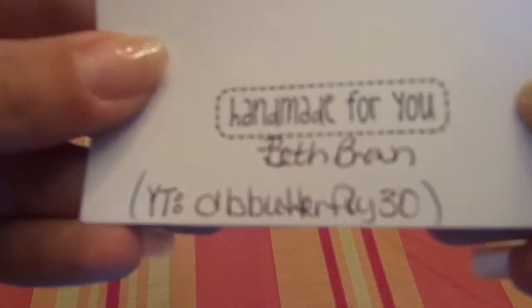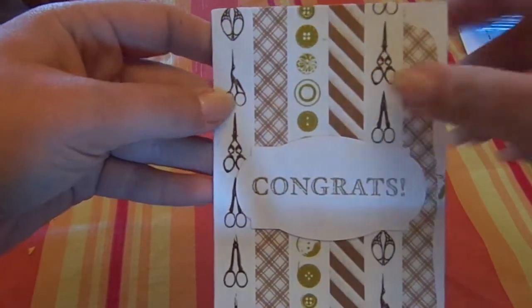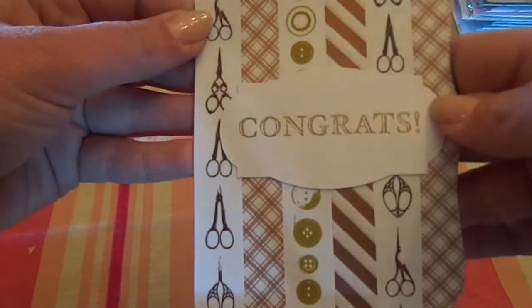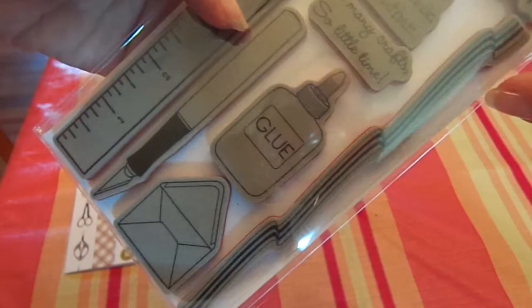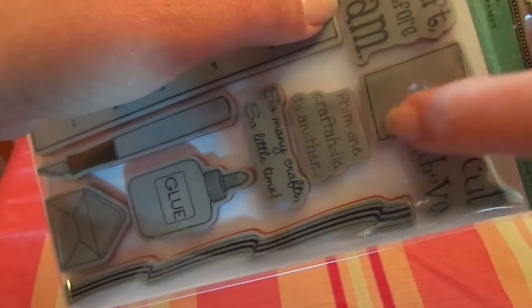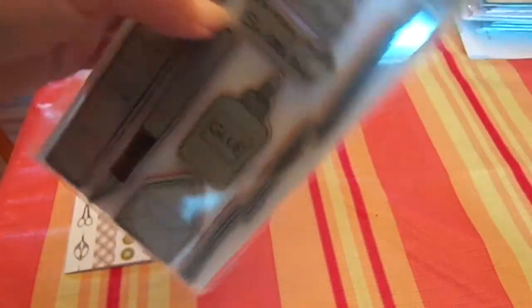I won a little giveaway from Beth, who is dbbutterfly30. Here's the card she made — I love it. She used all these different washi tapes, and it's got a fancy little edge. It says 'Congrats' and that is embossed — so cute. And a sweet note inside. This is the stamp set I won: TPC Studios Card Crafting. It's got the envelope, a ribbon, a craft knife, glue, a ruler, and sentiments like 'I craft therefore I am,' 'A cut above,' 'From one craftaholic to another,' 'So many crafts, so little time' — that is so me! So that is what I won from her.